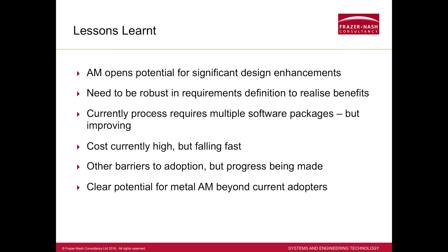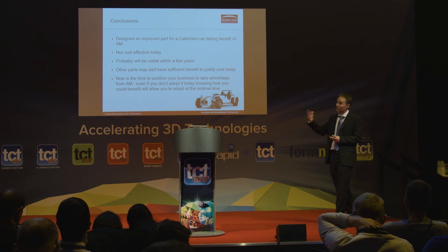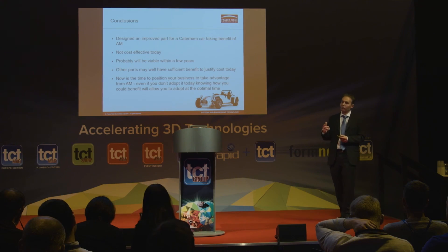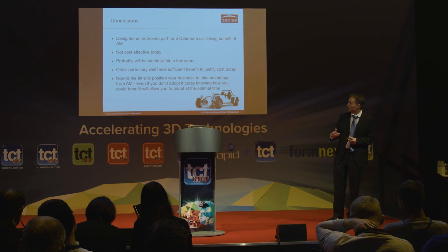A few final conclusions: we came up with an improved design that clearly met the engineering requirements, but it wasn't cost effective today. In a few years, it will be. Had we chosen a different part from the beginning, we could have found one that was cost effective today. But the main thing I've concluded is: even if today this isn't the right thing for your product, given the rate at which adoption is increasing, confidence is building, and prices are falling — now is the time to position yourself. Understand what you could do with this technology and at what price it would be viable, so that when the price falls low enough and confidence is high enough, you adopt at the right time. Thank you.